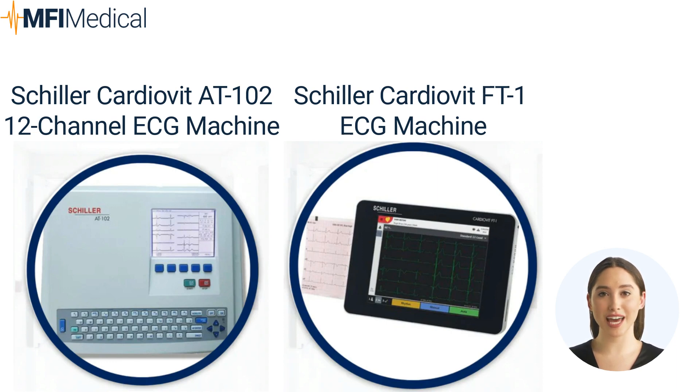The Schiller CardioVit FT-1 ECG offers PC-like power and portability, ensuring excellent signal quality for both adults and children with a resting rhythm of up to 4 minutes. Bidirectional Wi-Fi enables seamless EMR communication. The culprit coronary artery algorithm detects STEMI early. Convenient software imports patient data and exports custom PDF reports to your PC.